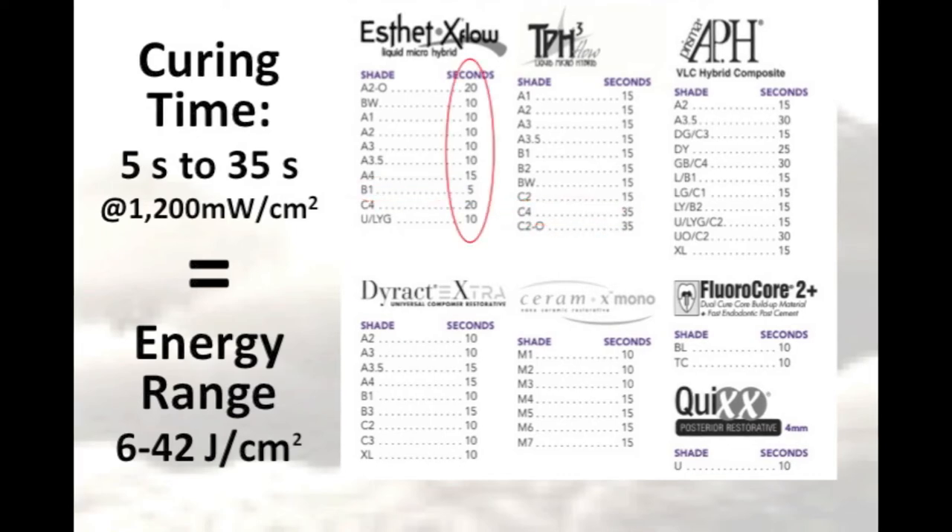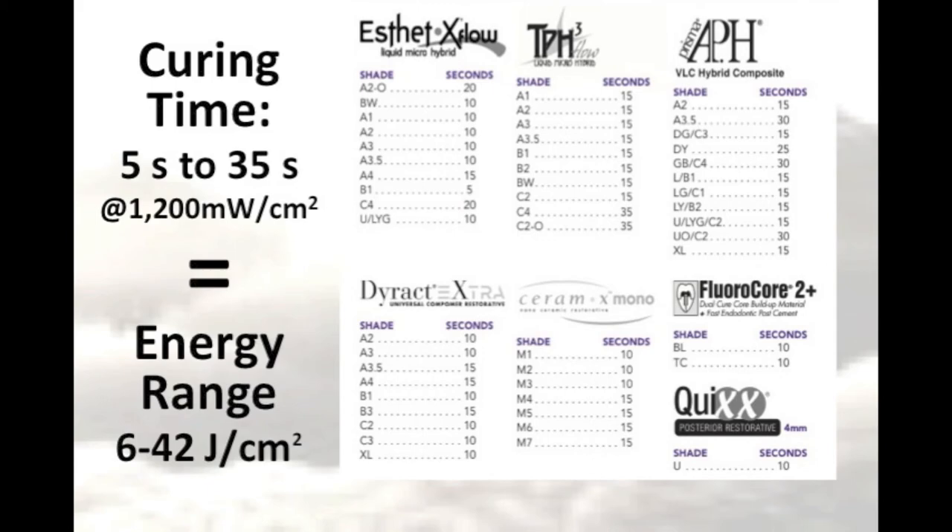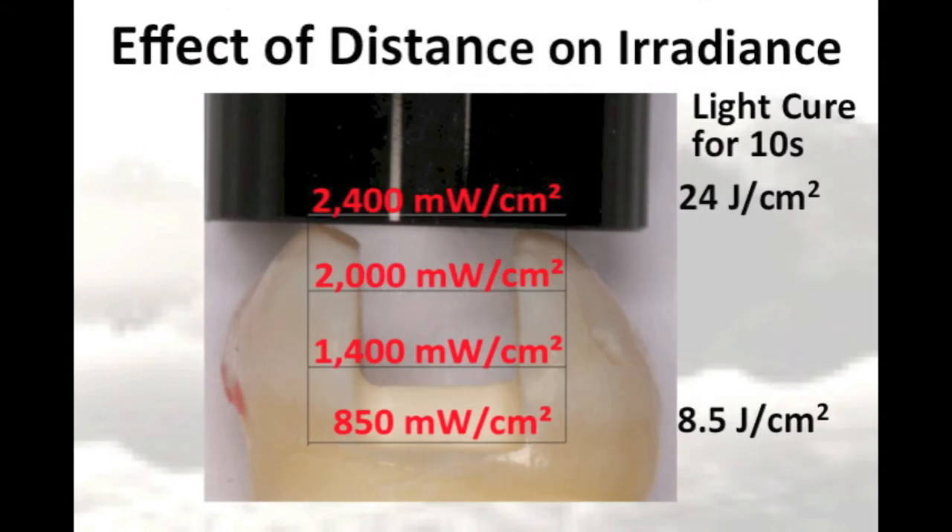These curing times were calculated under ideal conditions by the manufacturer, and the clinician should remember that the irradiance falls off quite rapidly as the distance from the end of the light tip increases. Even small distances of only 6 mm can have a dramatic effect on the irradiance delivered to the resin. The top surface of the resin will receive 2400 mW per cm², but the resin at the floor of the preparation that is 6 mm away will only receive 850 mW per cm², causing a dramatic difference in the amount of energy received at the top and the bottom of the restoration.